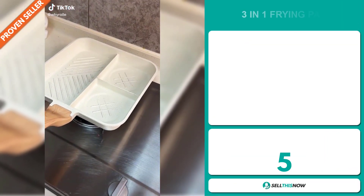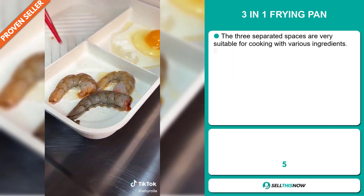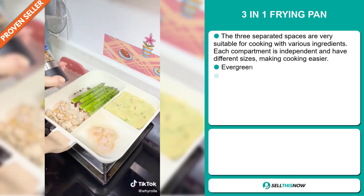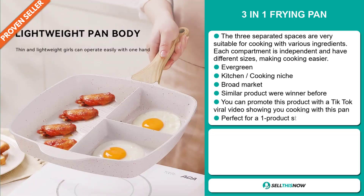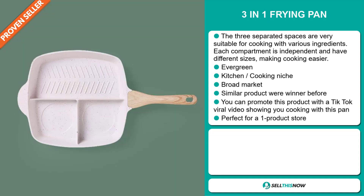Our next product is the 3-in-1 Frying Pan. The three separated spaces are very suitable for cooking with various ingredients. Each compartment is independent and has different sizes making cooking easier. It's also an evergreen product, which means you can sell this all year round, and it falls under the kitchen cooking niche market. We also think it has a broad market base, and some of the products were winners before on the market. You can promote this product with a TikTok viral video showing you cooking with this pan, and it's perfect for a one-product store.